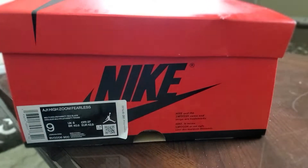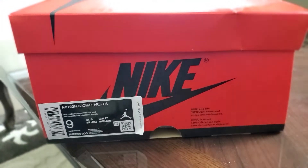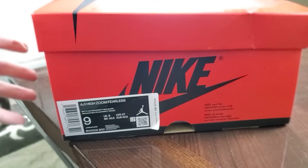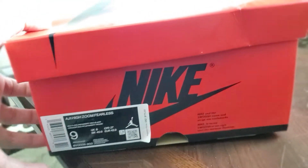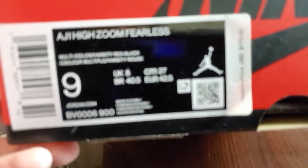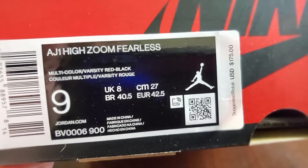Today we have a review on the Nike Air Jordan 1 Zoom Fearless. This was a not-really-so-limited pair — it wasn't hard to get, and people had mixed feelings about it. I'll tell you my feelings after the review. So this is the official colorway: multi-color slash varsity red black, size nine.